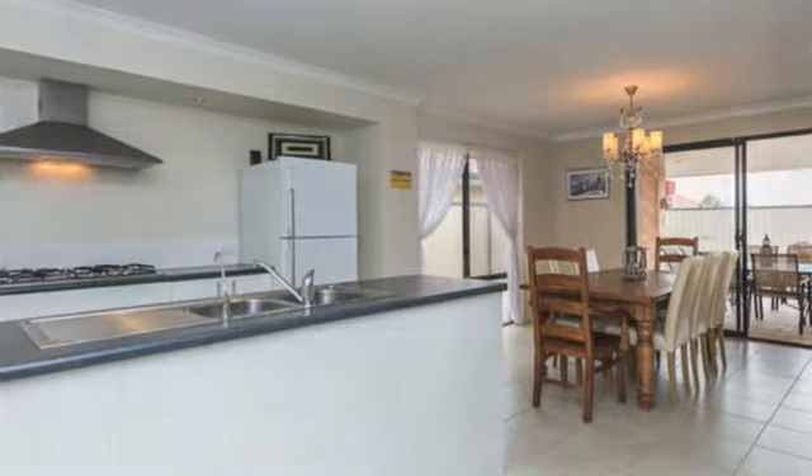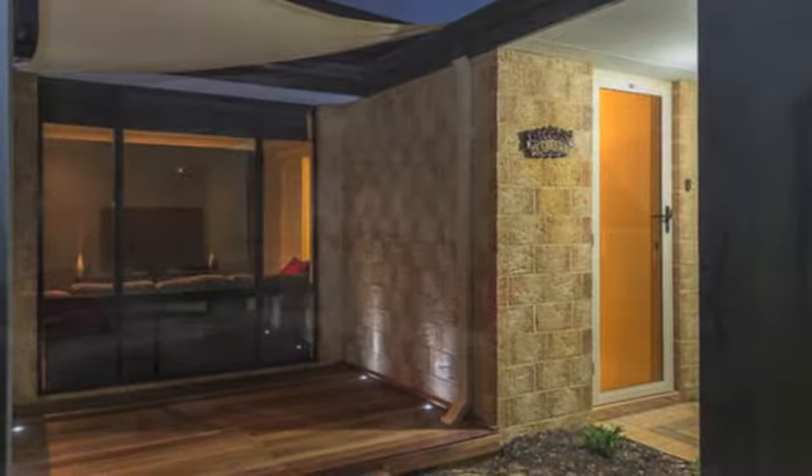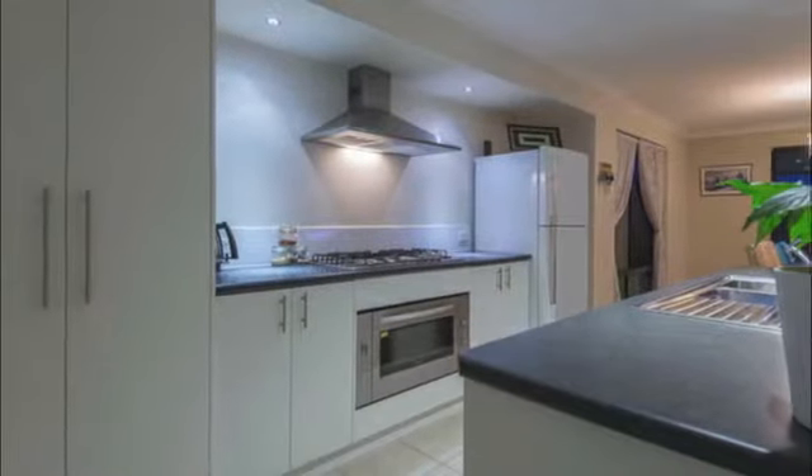A stylish street appeal sets the scene for the excellence that lies within this immaculate residence. The open-plan family and dining area is huge, incorporating a well-appointed kitchen into its airy and spacious design.